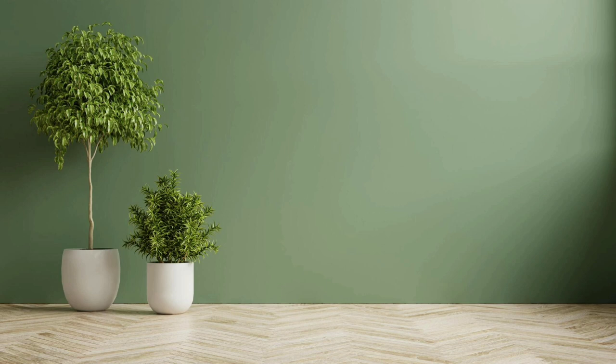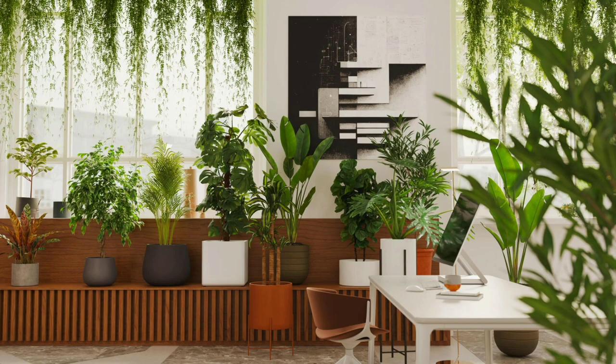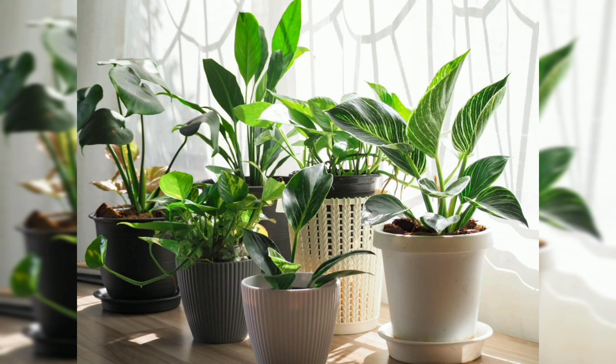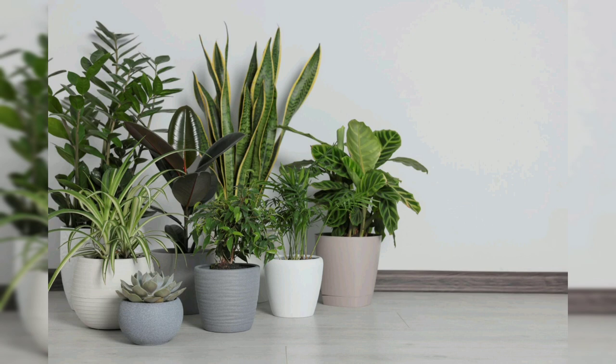First, let's look at the benefits. Air purification: many indoor plants are natural air purifiers, absorbing harmful toxins and pollutants from the air and releasing oxygen, thereby improving indoor air quality. Stress reduction: studies have shown that the presence of plants indoors can reduce stress levels and promote a sense of well-being and relaxation.